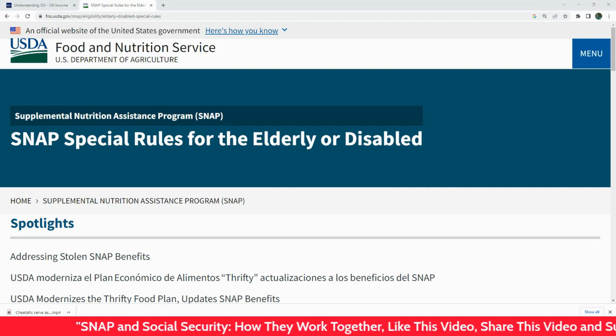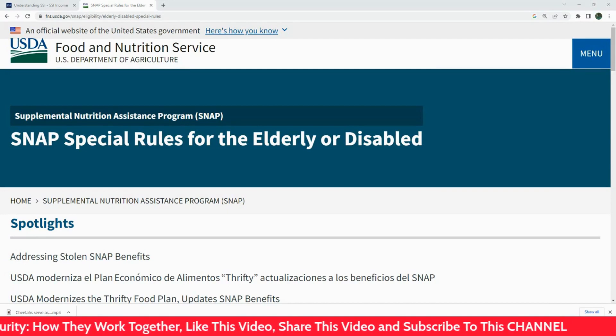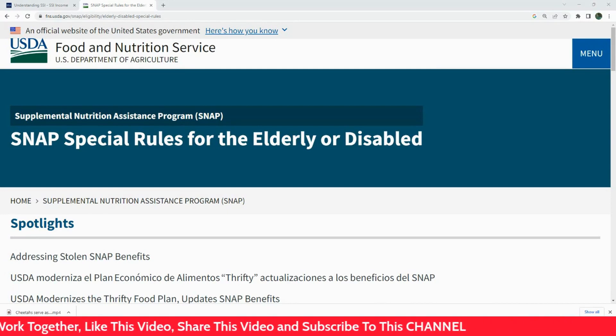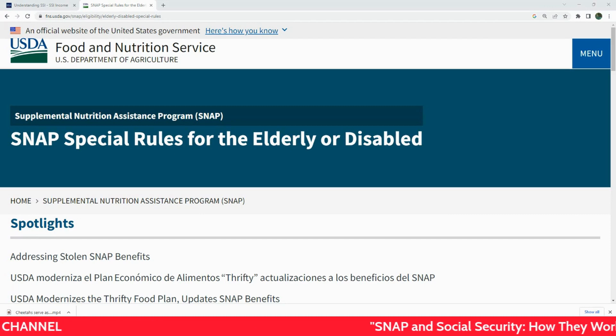On the other hand, Social Security provides benefits to retirees, disabled individuals, and families of deceased workers. The amount you receive is based on your lifetime earnings and the age at which you start receiving benefits.